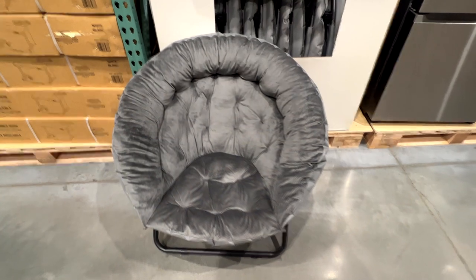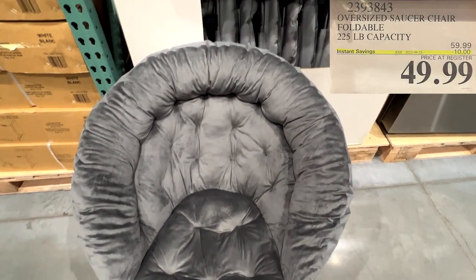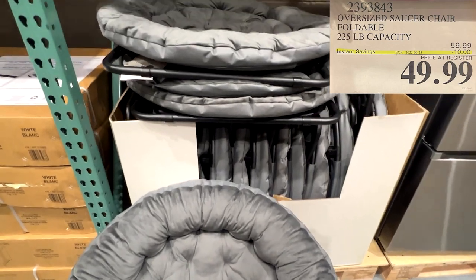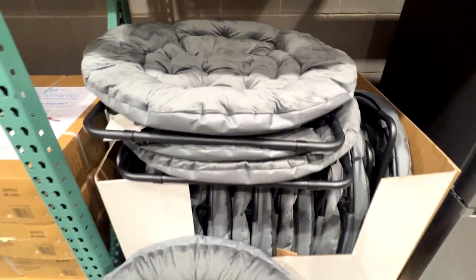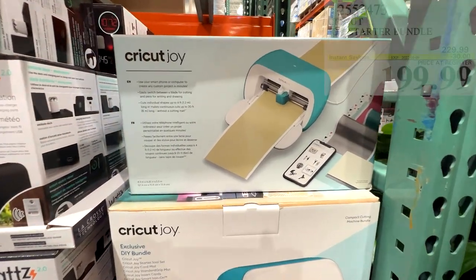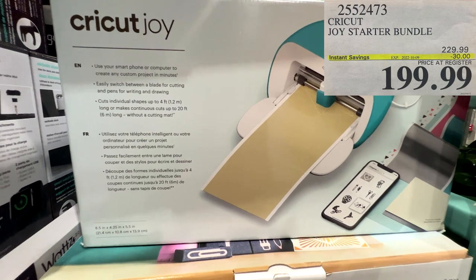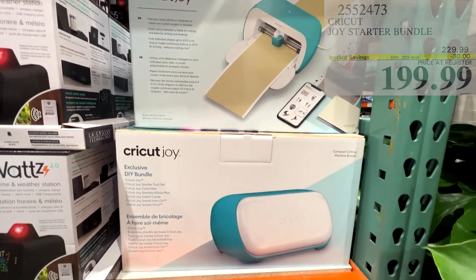Costco also had this cool oversized saucer chair — it can fold up, 225-pound capacity, $10 savings, $49.99. And for the cricket fan in your life, if you're looking for a Christmas gift, $199.99 with $30 savings on the starter kit.